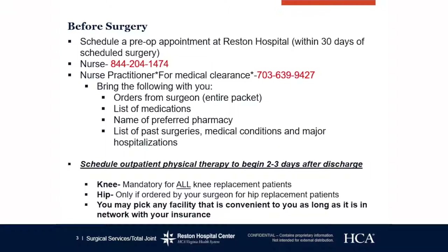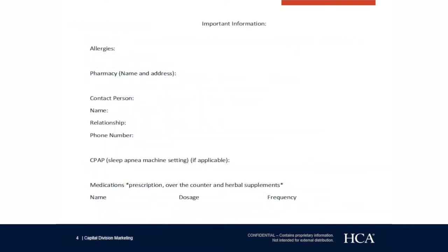For outpatient physical therapy, this is very important for all knee patients and some hip patients. If your surgeon has told you that you will require outpatient physical therapy after surgery, this needs to start two to three days after discharge. Please make that appointment now because facilities often fill up pretty quickly.